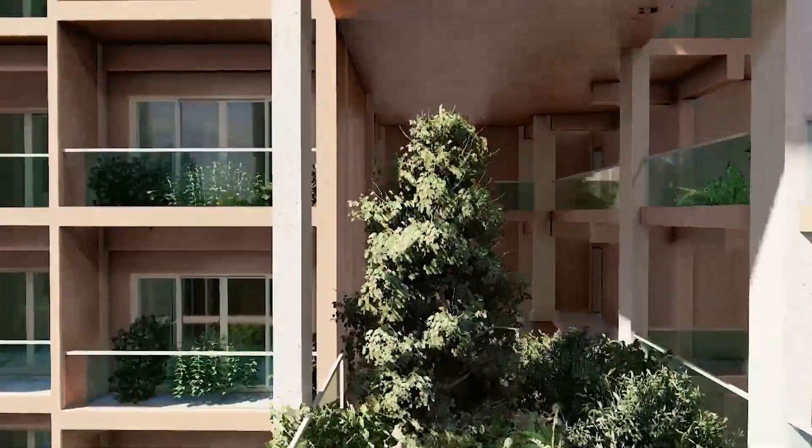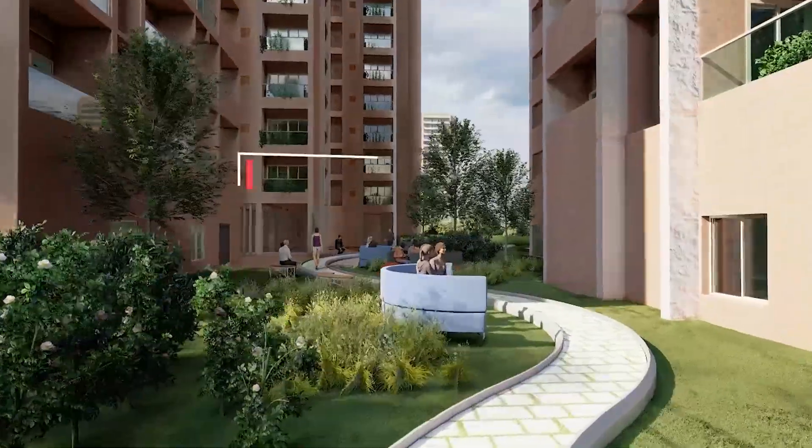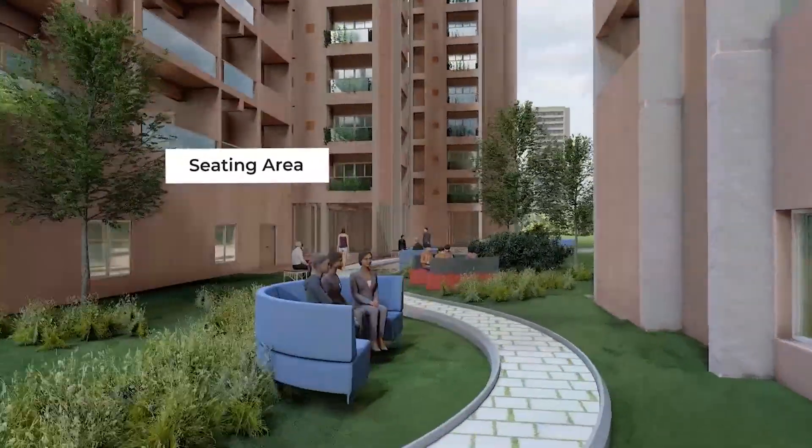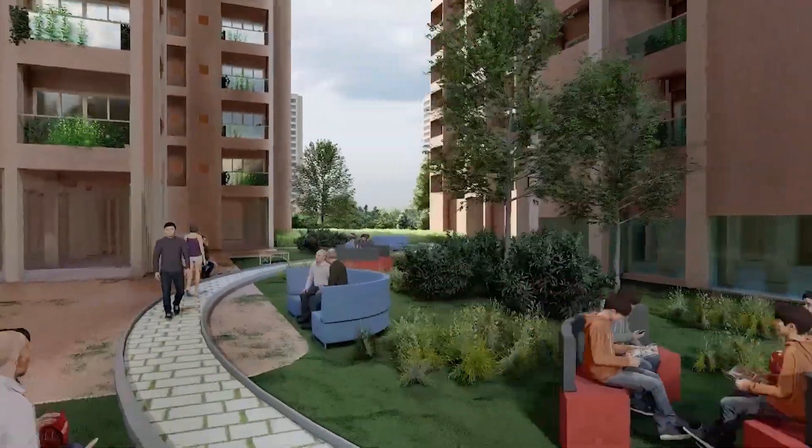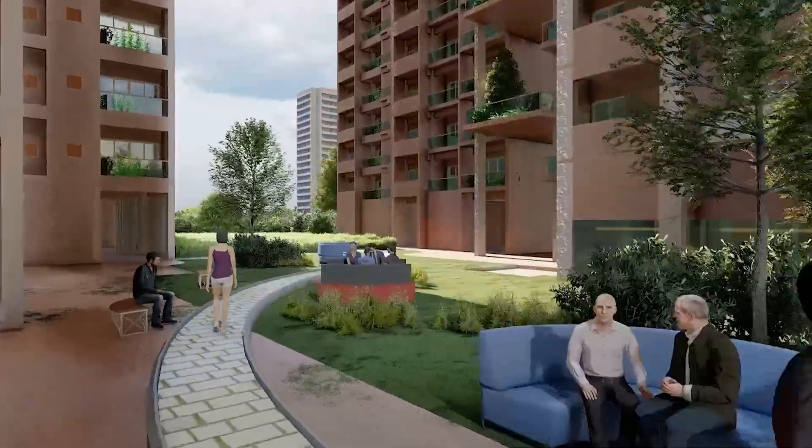Staggered corridors with double-height green atriums are proposed to break the monotony of the corridors. There are dedicated spaces for all age groups to socialize and feel a sense of community. These spaces are self-shading and hence functional even during the daytime.